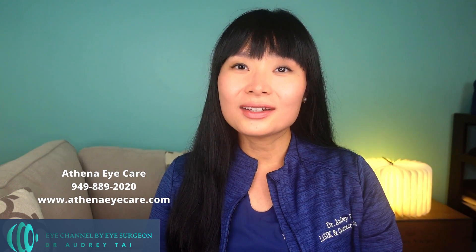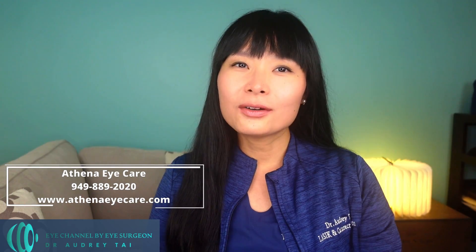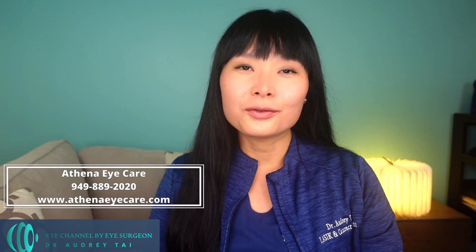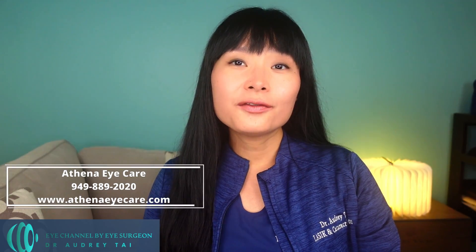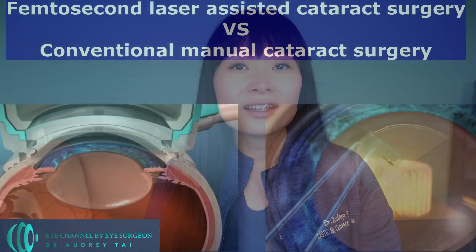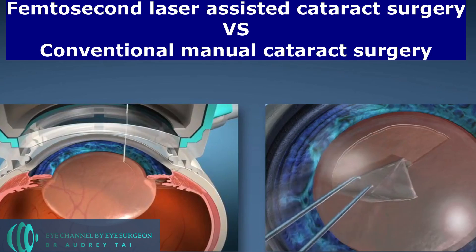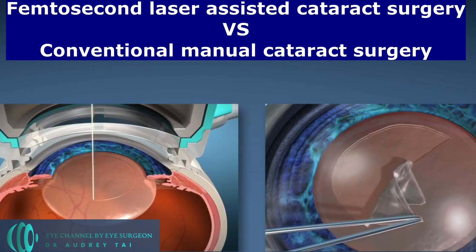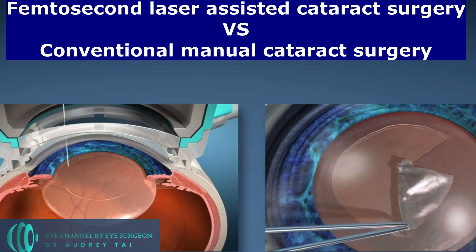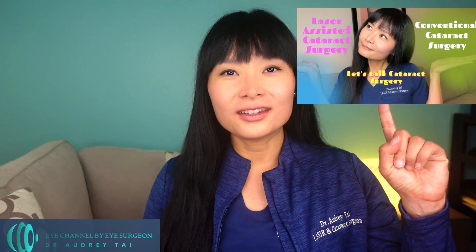After the examination and testing, if you are a candidate for cataract surgery, I will go over the testing results, implant choices, surgical steps, and surgical risks before scheduling you for surgery. We will formulate an individualized surgical plan to fit your personal vision needs. With the advanced technology available nowadays, I offer patients femtosecond laser-assisted cataract surgery as well as conventional manual cataract surgery.